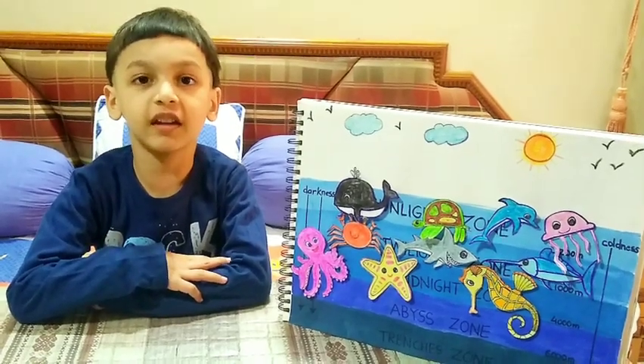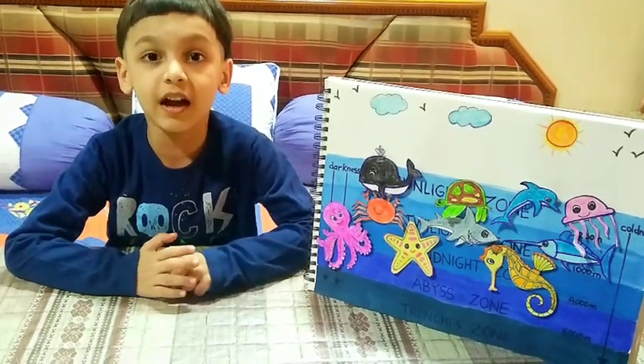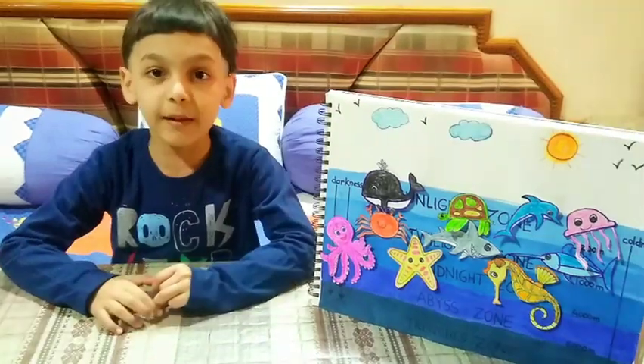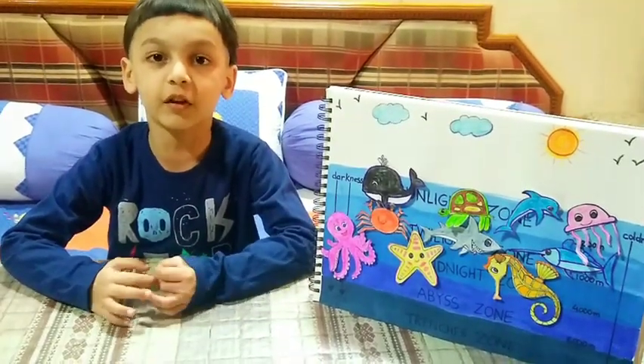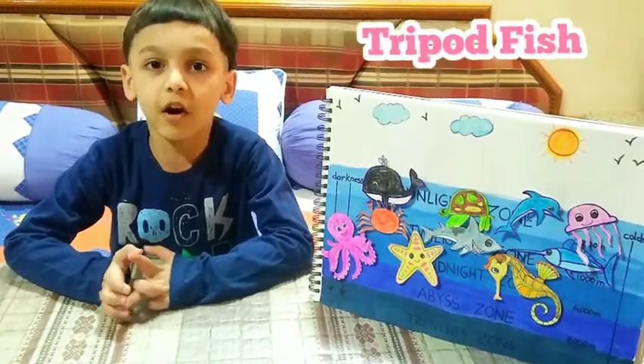The fourth layer is the Abyssal zone. This zone is darker, colder, and deeper. The marine animals of this zone are Anglerfish and Tripod fish.